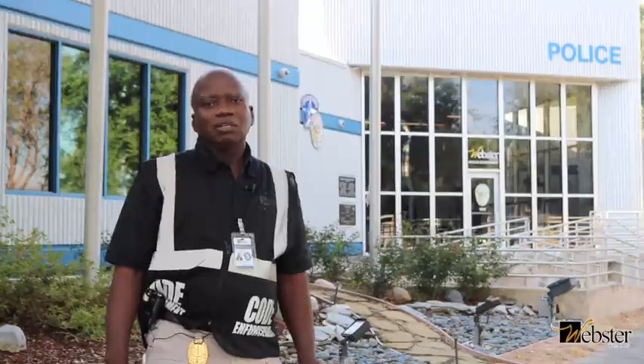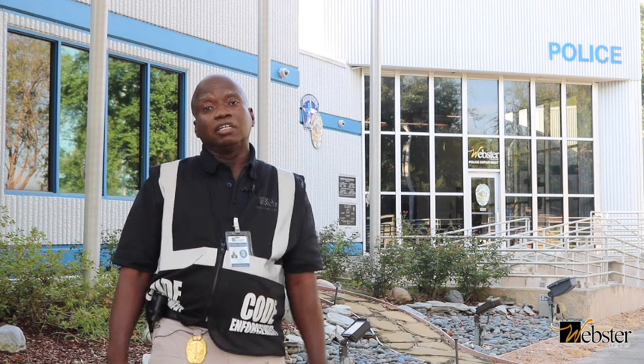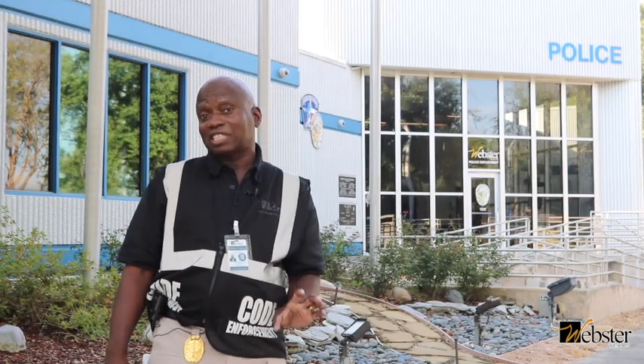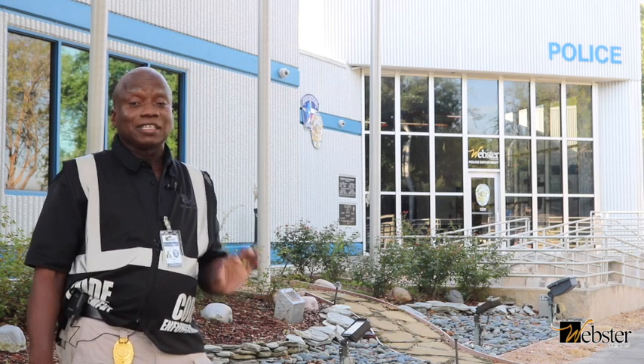What is a junk motor vehicle? A junk motor vehicle is defined as a vehicle that is wrecked, dismantled, or partially dismantled, and discarded. Also, it includes a vehicle that has been on public property for more than 72 consecutive hours, and on private property for more than 30 consecutive days.